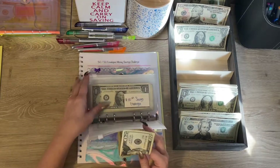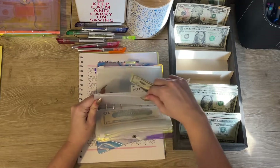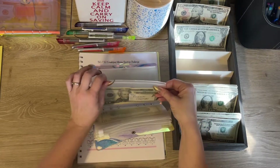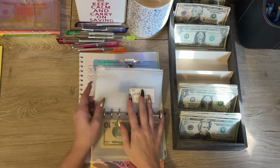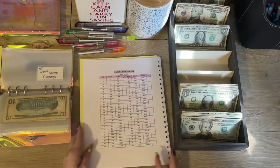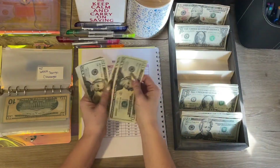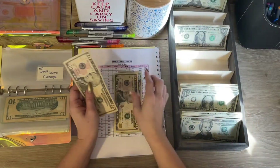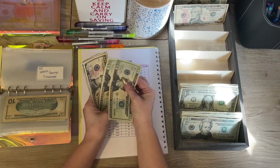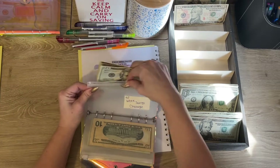Let's move over to our 50/50 envelope challenge. All of these challenges are going to fund my high-priority and sinking funds, so that's why I'm not really worried about stuffing those at the moment. My 52 week challenge is getting fifty-three dollars. I'm starting at the bottom this week. I might not go in order all the time, so for now we are going to just pick the bottom one — twenty, forty, fifty, fifty-one, fifty-two, and fifty-three going into the 52 week savings challenge.